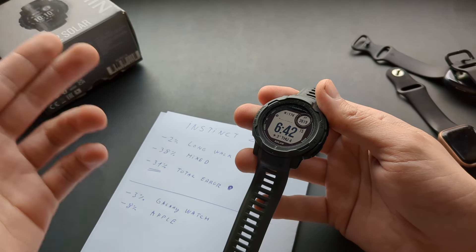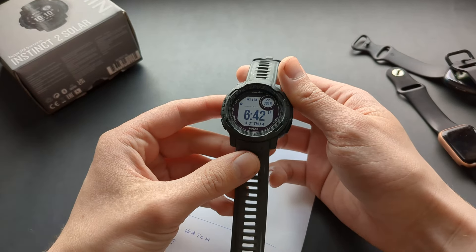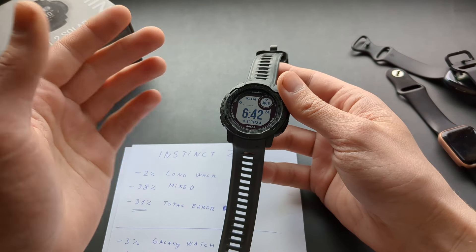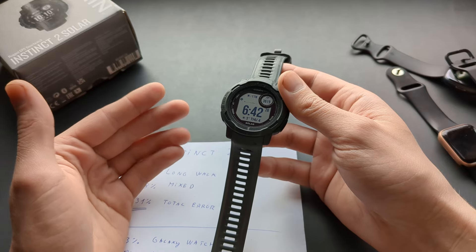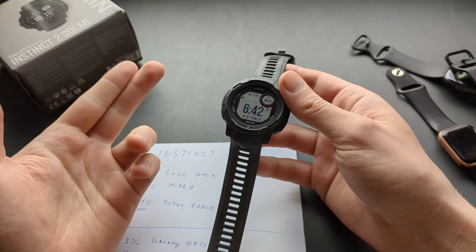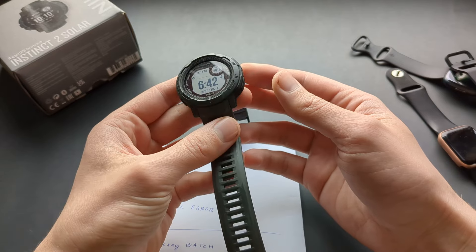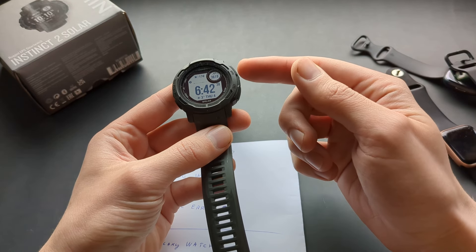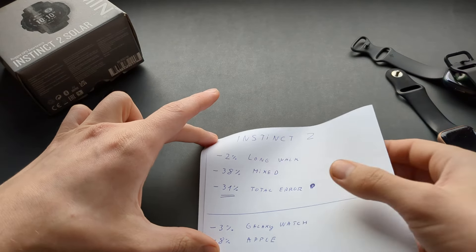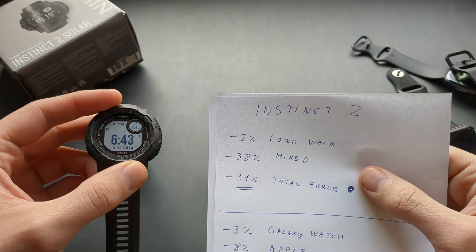When doing daily activity — just walking from one room to another, doing household chores, working outdoors, or walking around your yard — where you walk 20 steps and stop, then walk 30 steps and stop, while also doing something in the meantime, this is where the Garmin Instinct 2 really struggles.